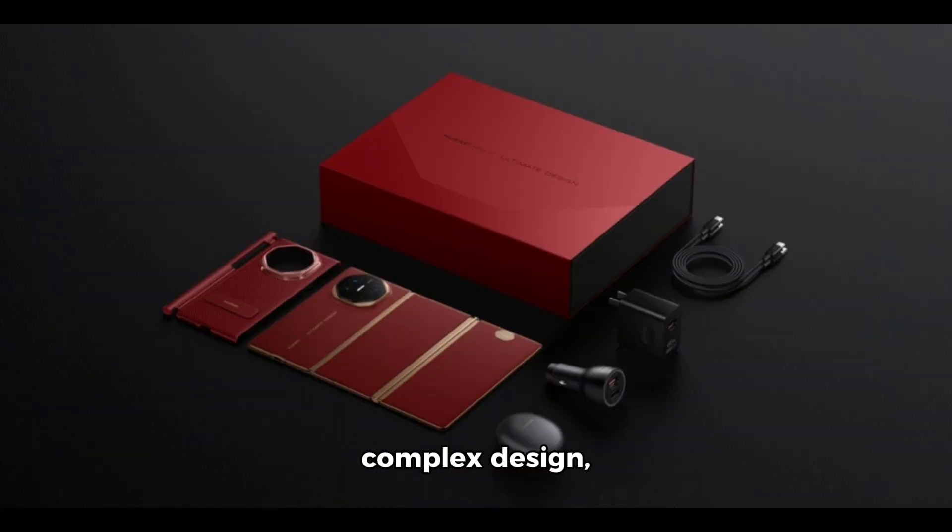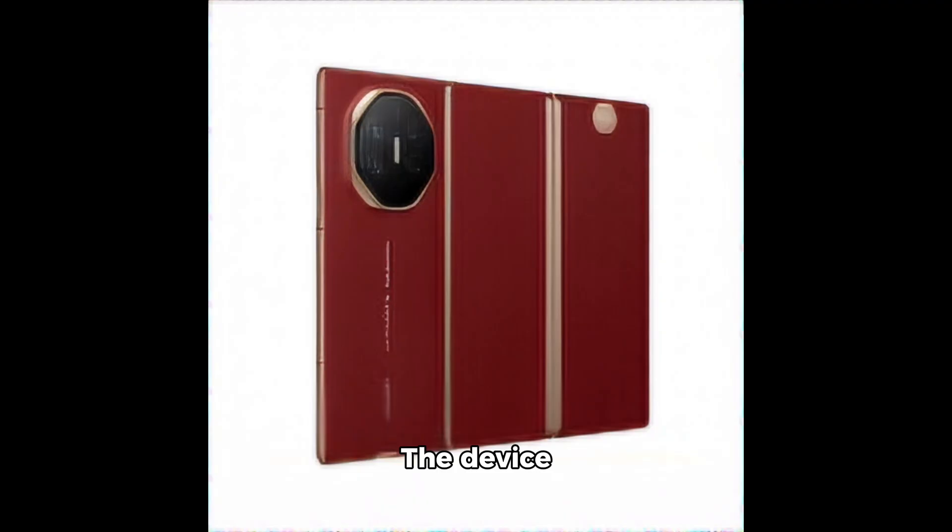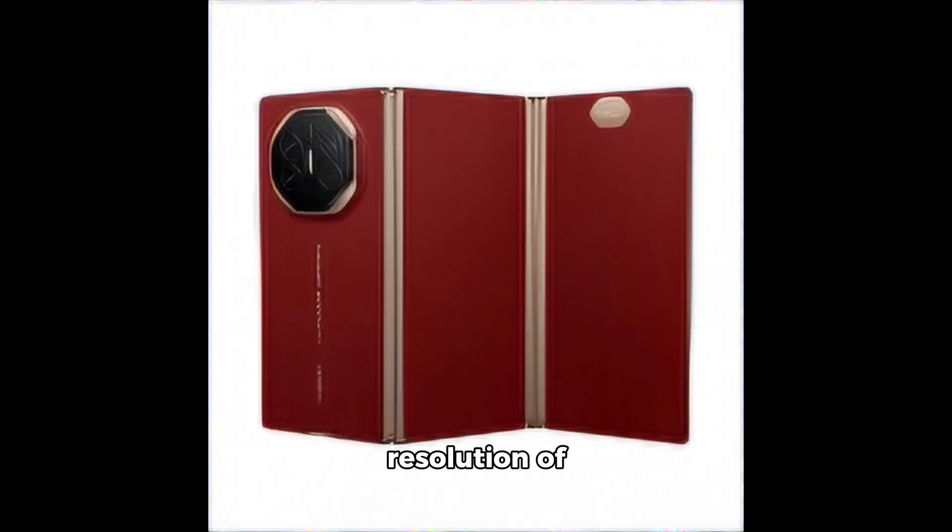Despite its complex design, it's super slim at just 3.6mm and weighs only 298 grams. The device features a single flexible LTPO screen with a 120Hz refresh rate, 10 billion colors, and a 3K resolution of 3,184 by 2,132 pixels, adjusting based on how you fold it.